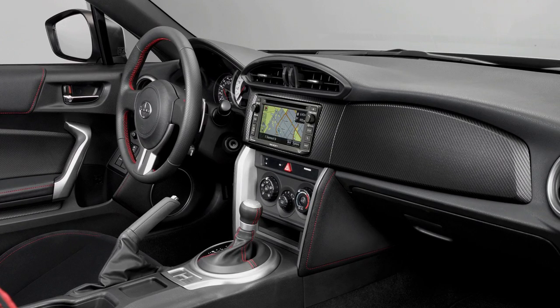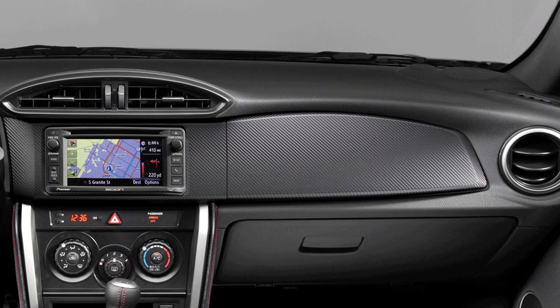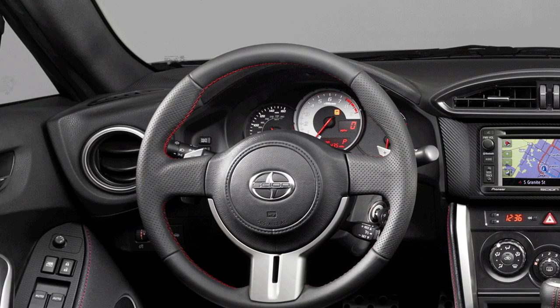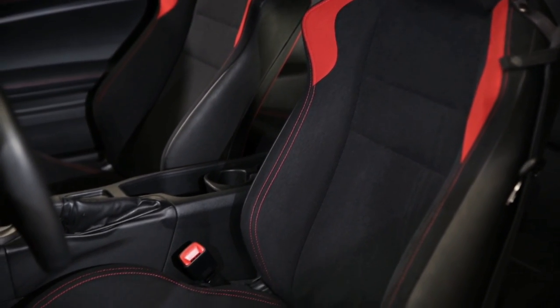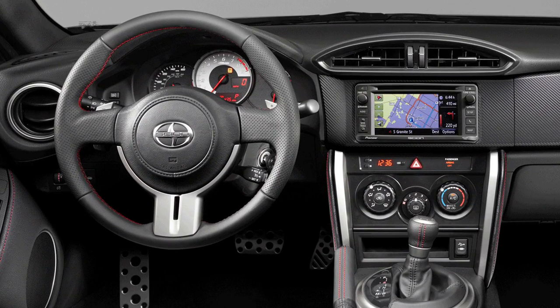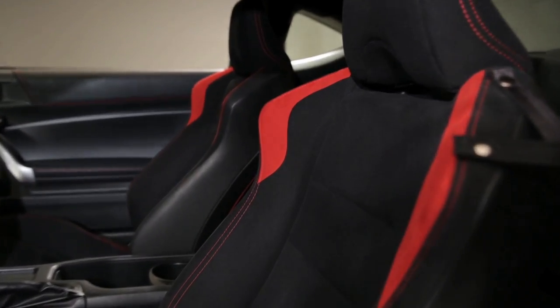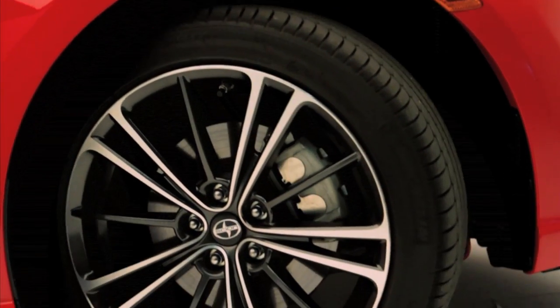Step inside the FR-S and you'll find a performance-driven sports car cockpit featuring a specially designed flat horizon dash with a raised rib centerline marker. When you settle into the sports seats, you'll discover that every detail of the driving environment has been optimized with intuitive controls, complemented with firm shoulder and hip bolsters that help hold you securely in position during aggressive cornering.